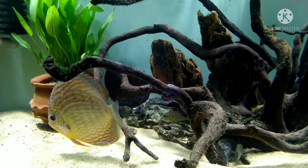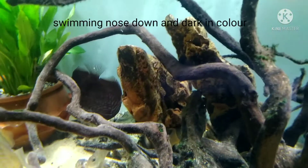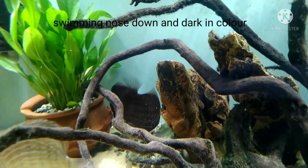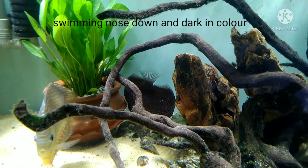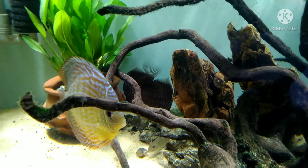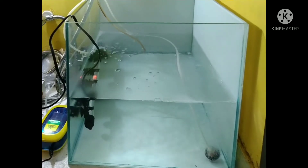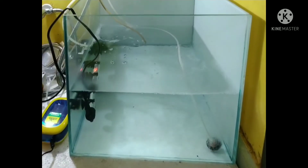I will be using Epsom salt, or magnesium sulfate, to resolve this issue. You can see the fish has been swimming like this for the last 24 hours — it is not getting straight. I will be treating it in a separate hospital tank, using the same water with no filter. Let me show you the hospital tank.